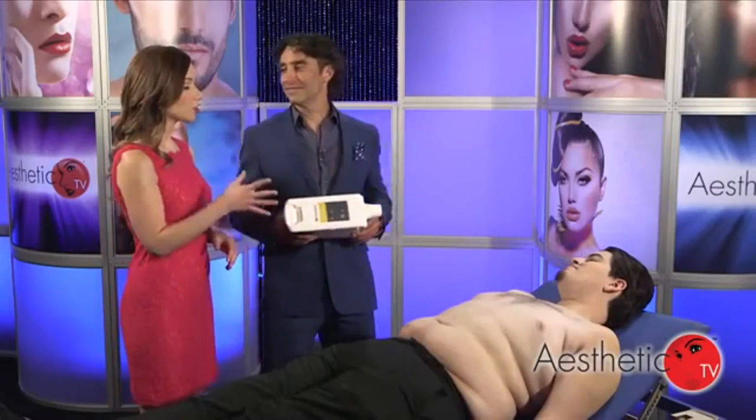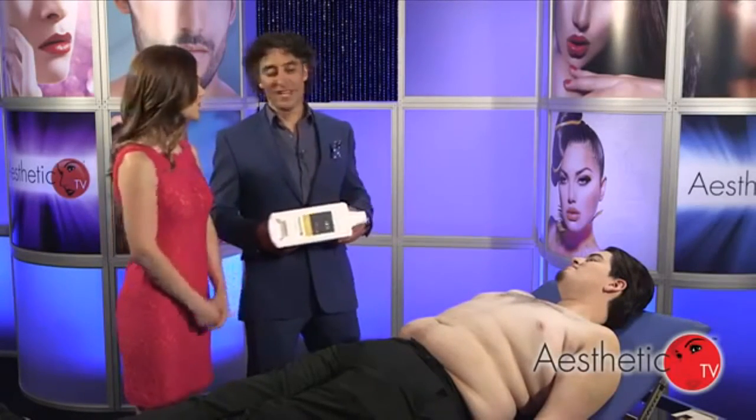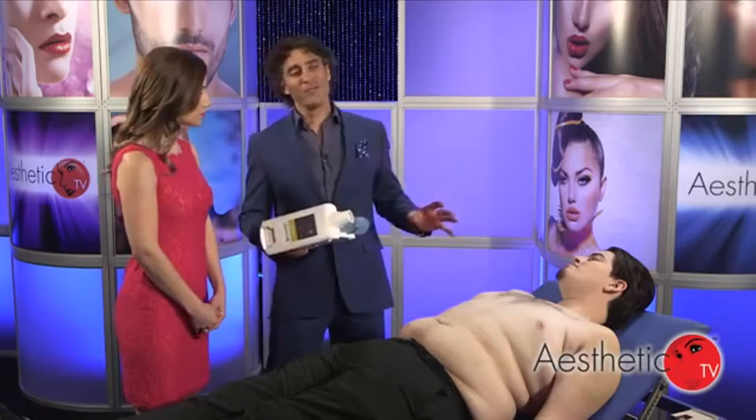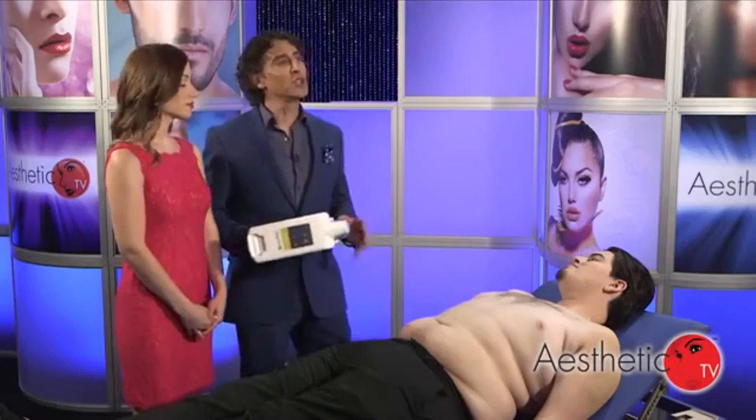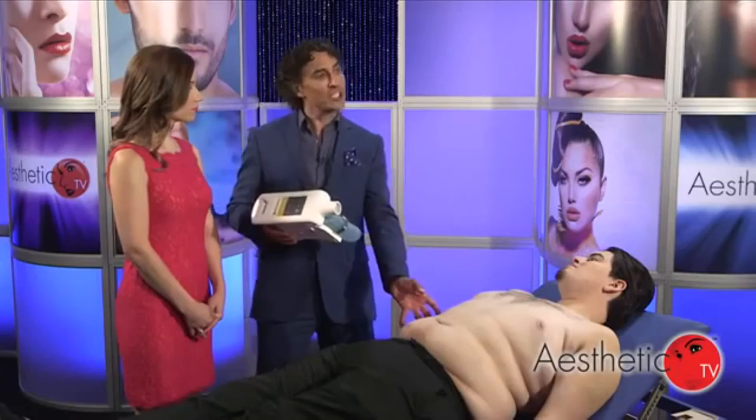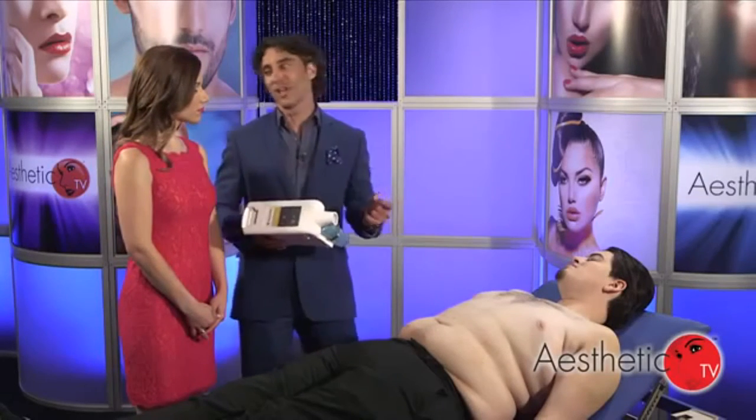Thank you, Stuart. So what treatment do you recommend for Daniel? Well, I talked to Daniel earlier and there are a couple of areas of stubborn fat that he just can't get rid of. So we've decided to place a large applicator like this on the lower abdominal region and then place two smaller ones on the sides to get those stubborn love handles.